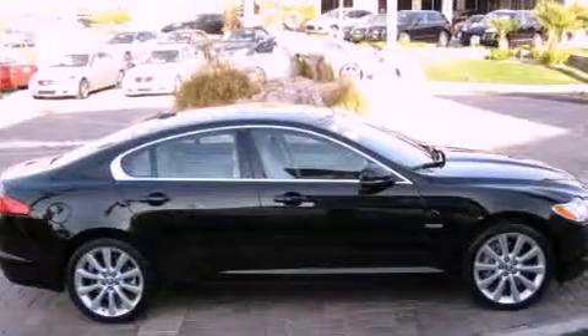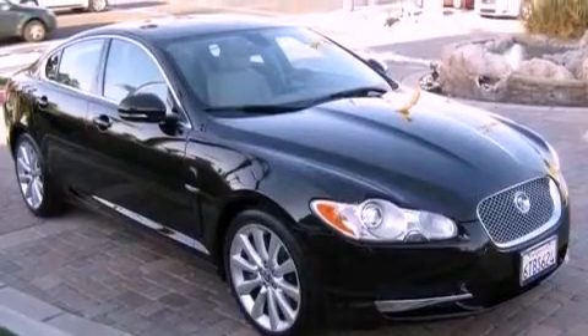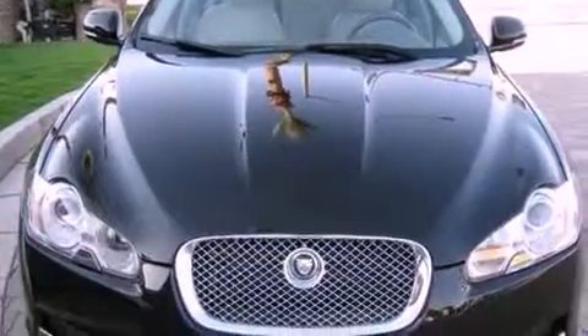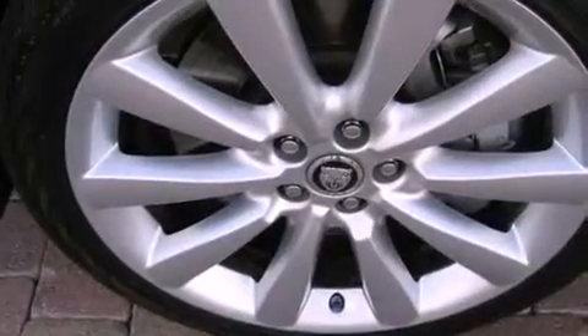The following features are also included: air conditioning with automatic climate control, a split-folding rear seat, cruise control, leather seats, a security system, front and rear floor mats, stability control, an anti-lock braking system, and an auto-dimming rear-view mirror.